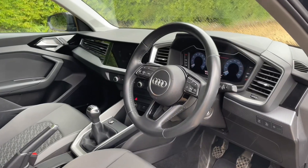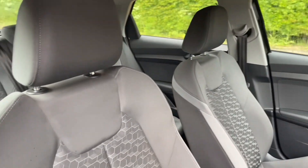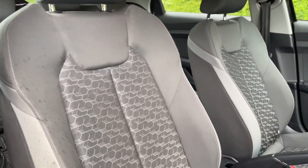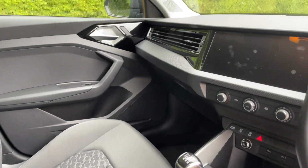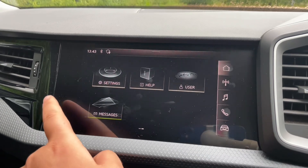Your front seats have a wide range of adjustability to make sure you and your front passenger get as comfortable as possible. You'll also find your multifunctional adjustable steering wheel to find your perfect driving position. In the centre of the car, you'll find your air conditioning and heating controls and your MMI touchscreen display.